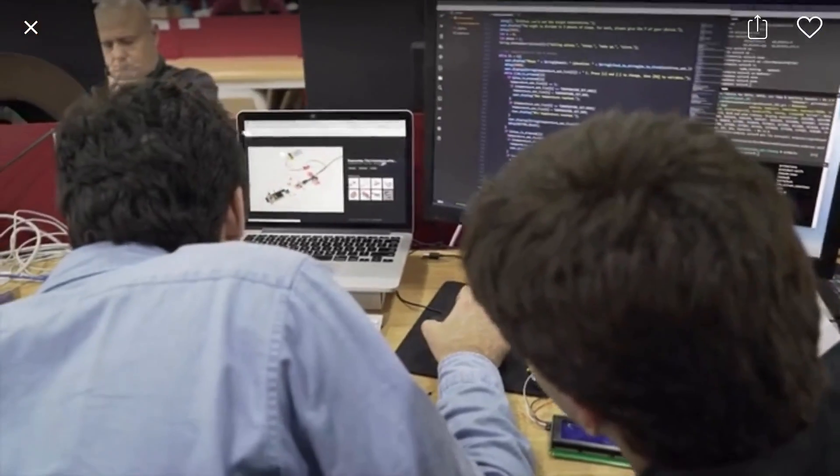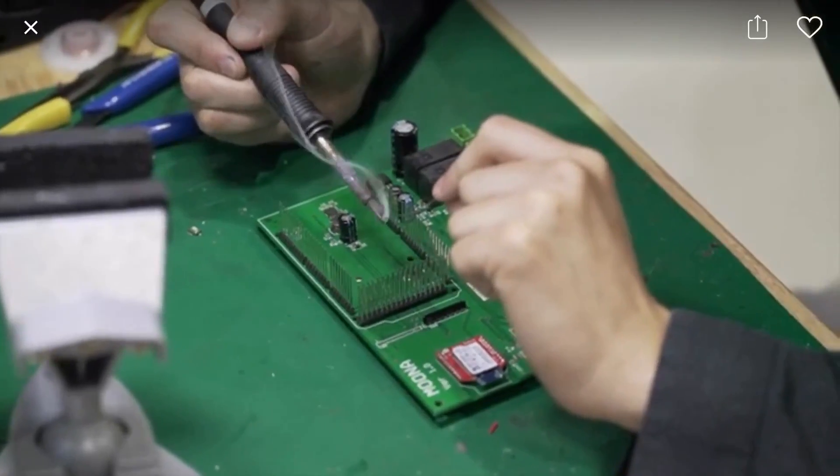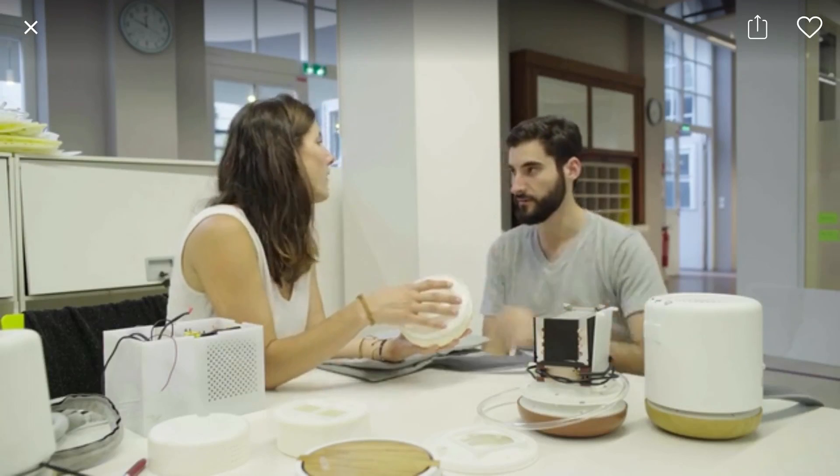We've done more than 200 user tests and have an ongoing clinical study. We have spent the last four months in Shenzhen, China, working closely with manufacturers to make sure we have a great design and can ship a quality product on time to our backers. We've been working on this project for nearly two years now, and we're finally ready for production.